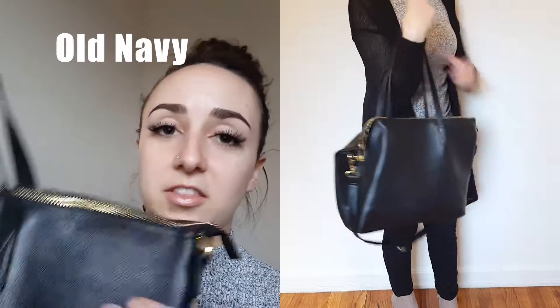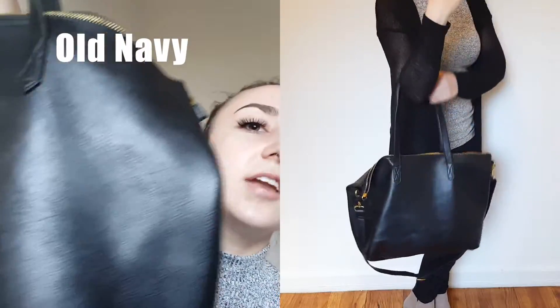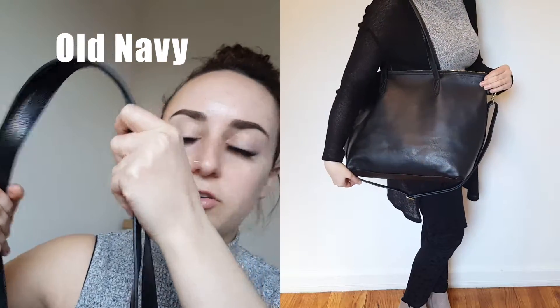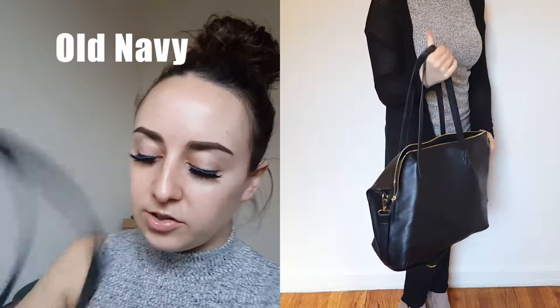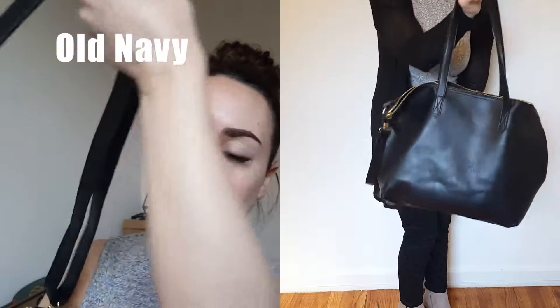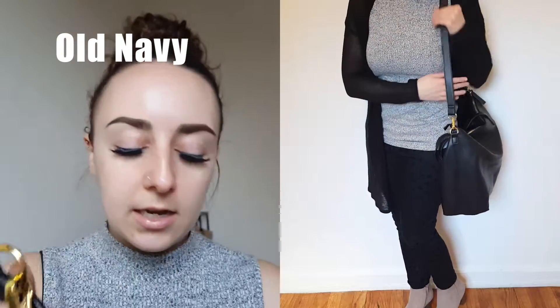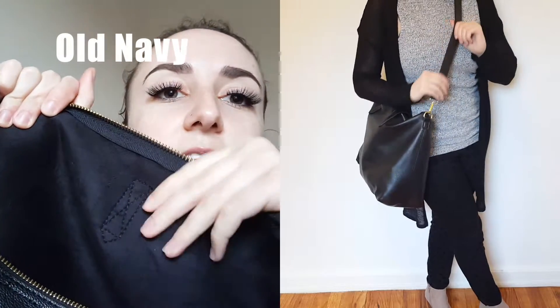And last, I got this huge black bag. This is faux leather and it's kind of like a tote style bag. What I really like about it is it has these handles, which you can actually fit on your shoulder or in the crook of your arm. It also has a strap that you can wear cross body and you can also detach the strap, which I really like. This bag is huge — I can fit so much stuff in it and the inside is really nice as well. It's like this faux suede material. So that is everything for my Old Navy and Gap haul.